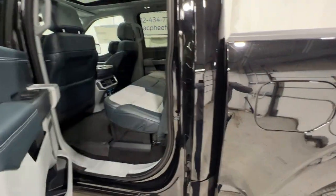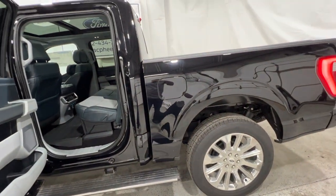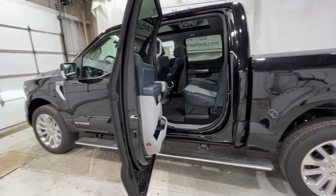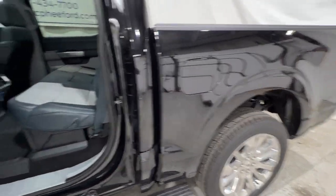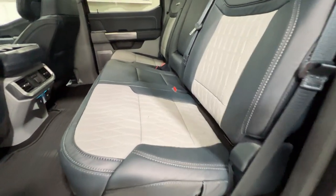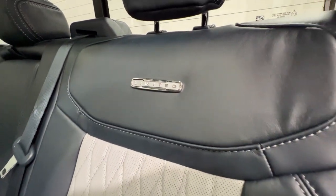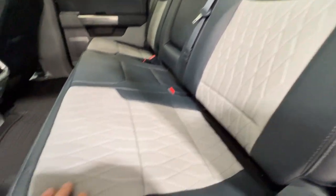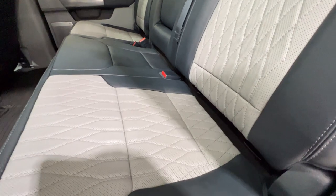Stepping into the back seat of this SuperCrew F-150 — all F-150 Limiteds come in the same configuration: SuperCrew with the five and a half foot box, which is the shorter bed length for the SuperCrew F-150. We get that nice admiral blue leather seat with the diamond stitched insert — the beautiful seat on the Limited F-150.